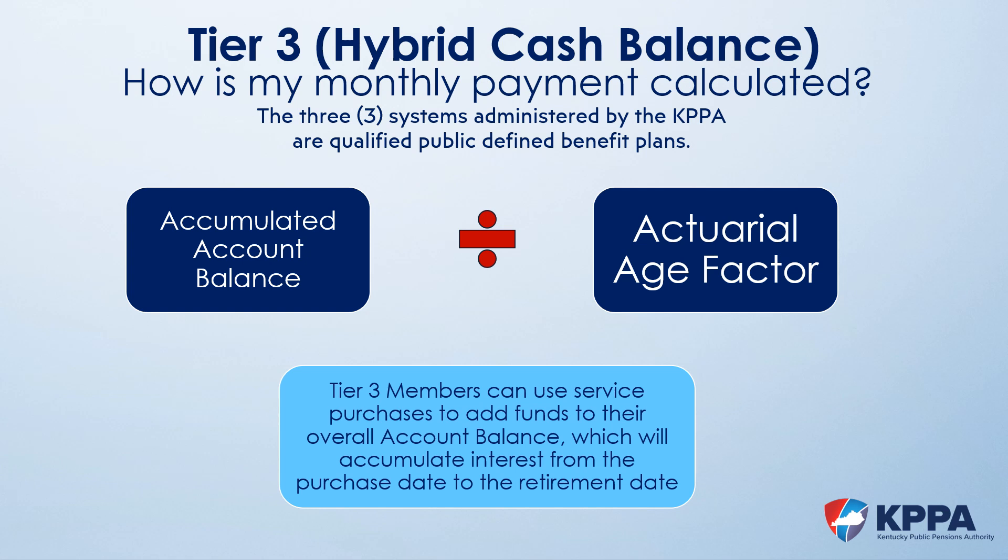The Tier 3 retirement calculation is different from Tier 1 and Tier 2, as the benefit is not based on overall service. Service is used to determine eligibility, and purchased service can make that eligibility earlier. However, the monthly payment is based on the member's accumulated account balance at retirement divided by an actuarial factor. Service purchases for Tier 3 members involve not only service but also monies placed into the member's account; this amount, plus accumulated interest, will increase the account balance at retirement.